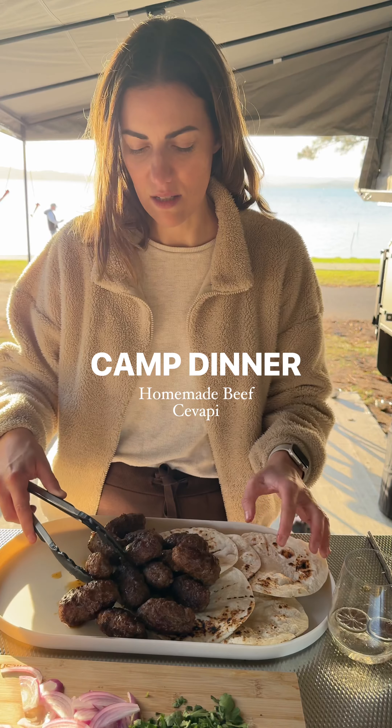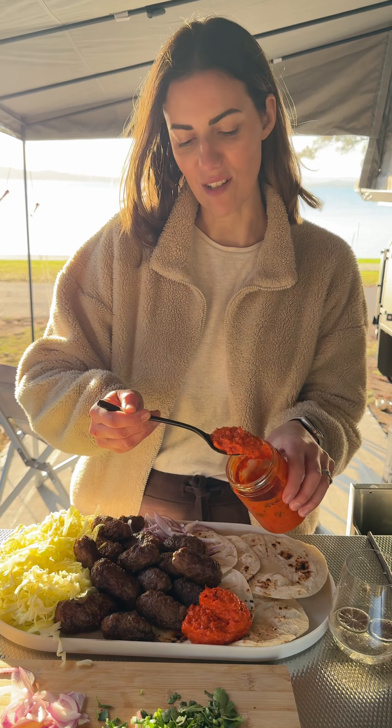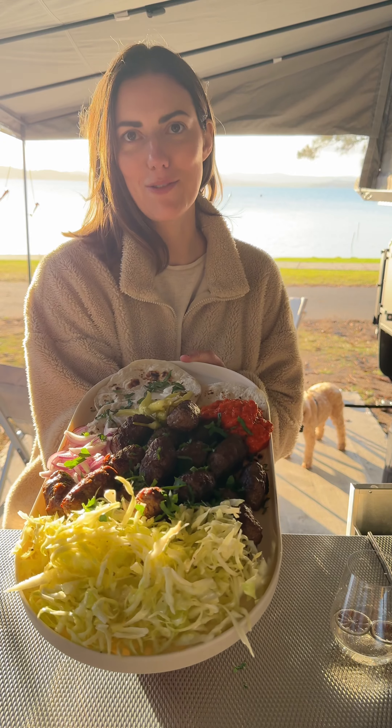Oh, these look good! It really doesn't get any better than this when everyone is extra hungry at camp. These are homemade beef cevapi, which are absolutely delicious as part of a mixed grill.